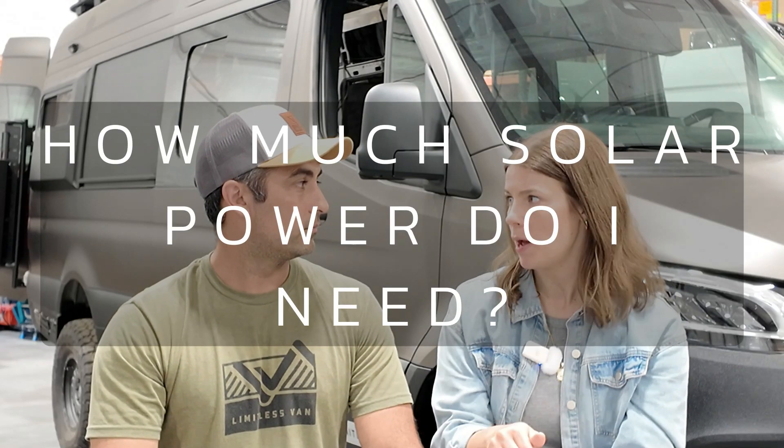How much solar power do we recommend? The minimum we start with is 200 watts of solar. The average sweet spot really seems to be 400 watts. I say 400 is a sweet spot because it seems to maintain your battery capacity at or near 100% throughout the day. If you're doing light use of the van — like your refrigerator, lights, charging appliances — 400 watts seems to keep it capped off at 100% during sunny days. 200 watts just helps reduce the rate of discharge on your batteries. And of course, if you can get more than 400 watts on your roof deck, that's great.